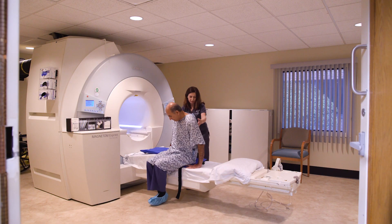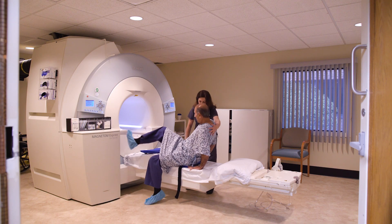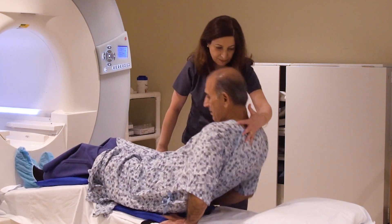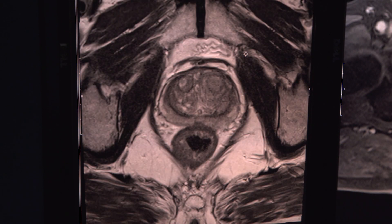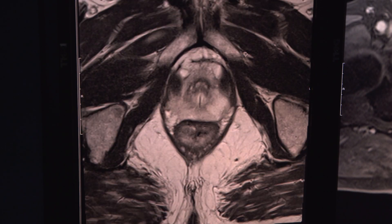If you have an elevated PSA level, your doctor may send you to get an MRI of your prostate. It's a scan that can take much of the guesswork out of diagnosing prostate cancer.